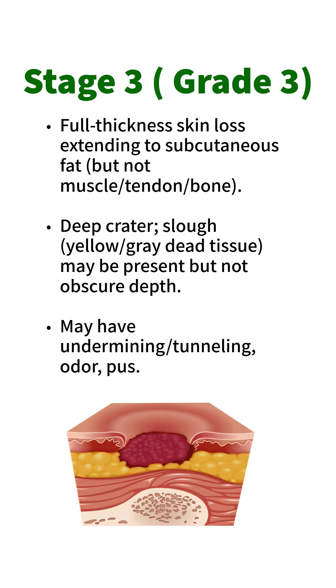Stage 3 / Grade 3: Full thickness skin loss extending to subcutaneous fat, but not muscle, tendon, or bone. Presents as a deep crater. Slough — yellow/grey dead tissue — may be present but does not obscure depth. May have undermining, tunneling, odour, and pus.